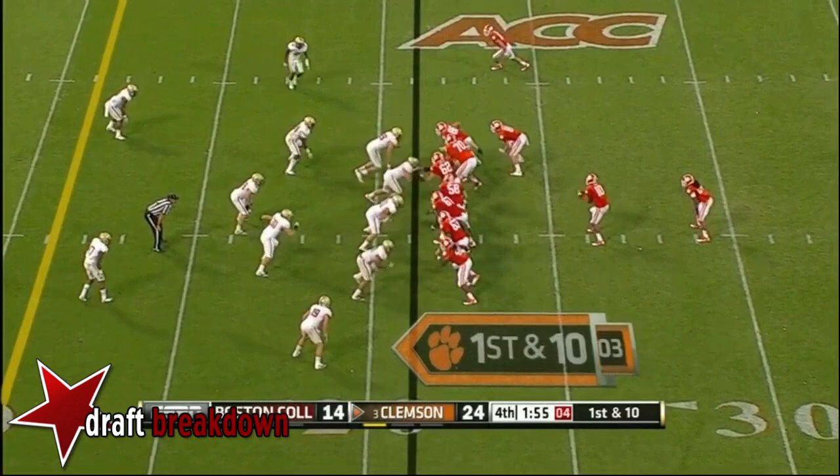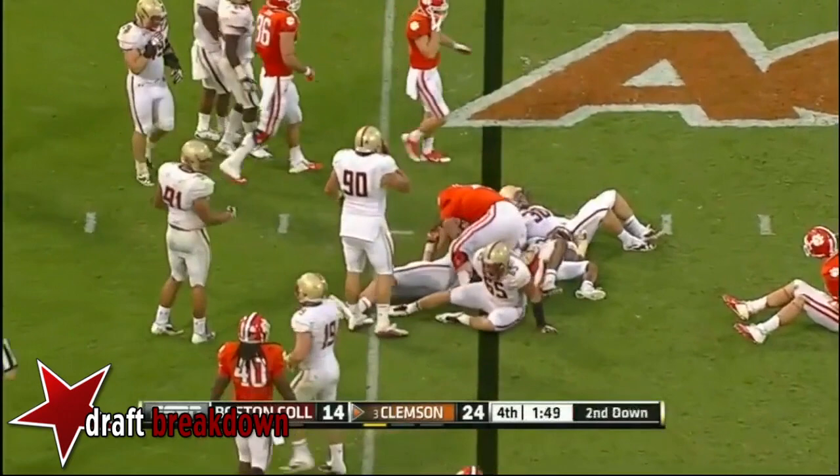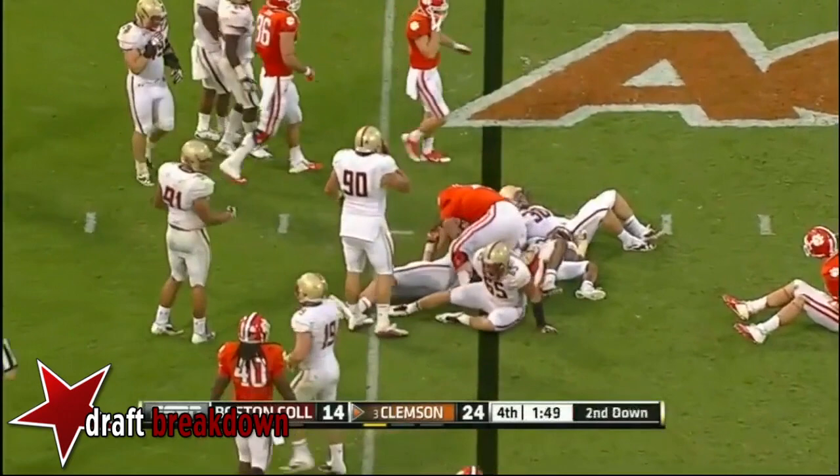Now we're going to get set for next Saturday night. A run here by Zach Brooks — they have to hurry to get this snap off, they may have been a little too deliberate, but they get it off no problem. Here's Zach Brooks down to about the 14-yard line.